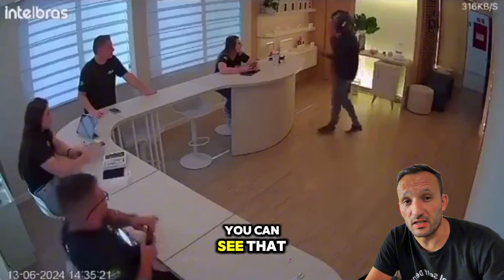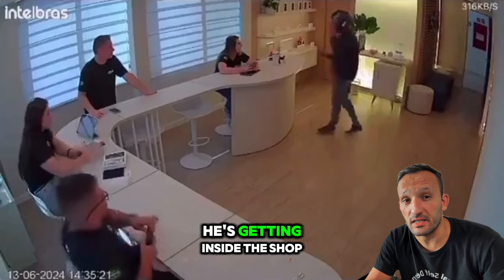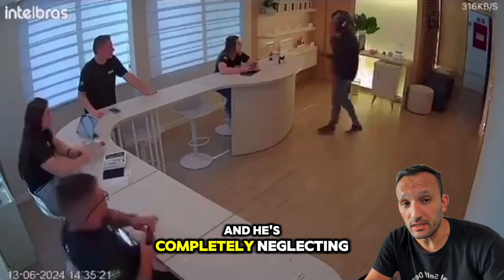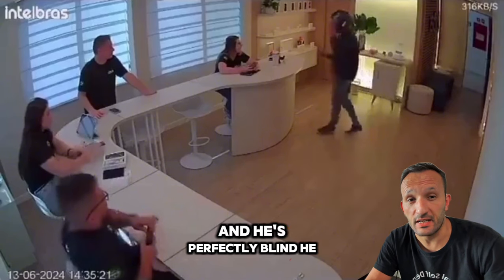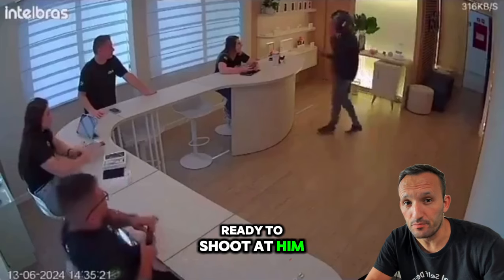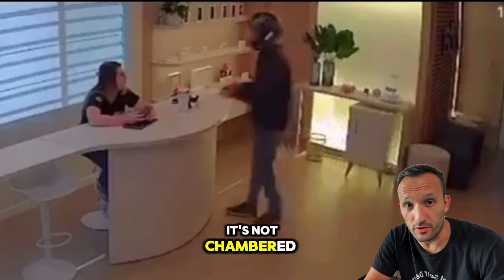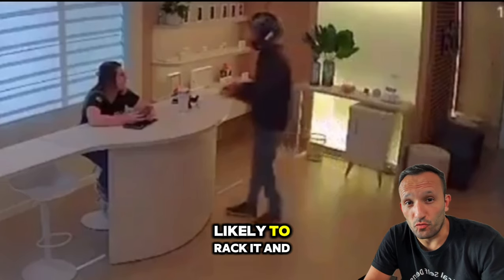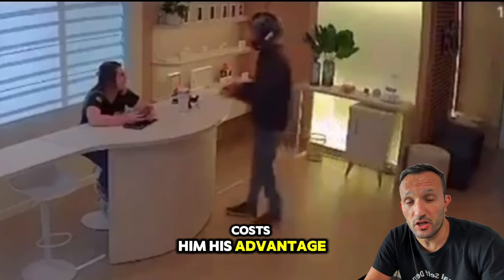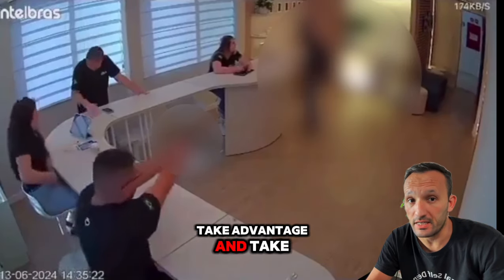The second lesson is about the attacker's mistakes. He makes two critical errors. First, he fails to position himself strategically — as soon as he enters the shop, he moves directly to the clerk on his right, completely neglecting his left side and is perfectly blind to the clerk preparing to shoot. The second critical error is that his gun is not in battery; it's not chambered and he has to reach for the slide to rack it and chamber a round. This crucial delay costs him his advantage and allows the clerk to draw and take him down.